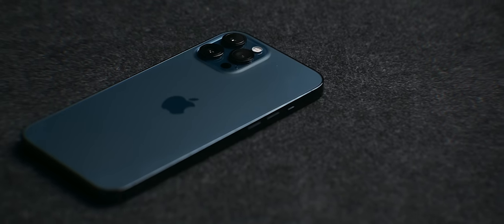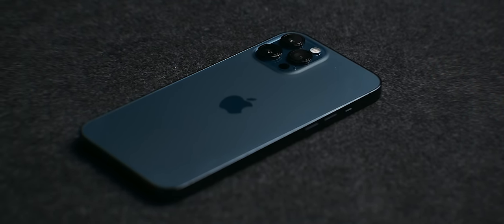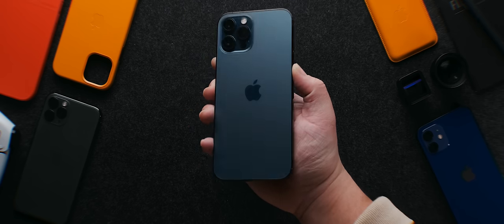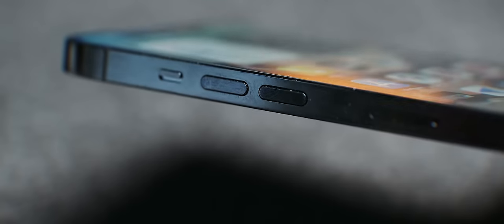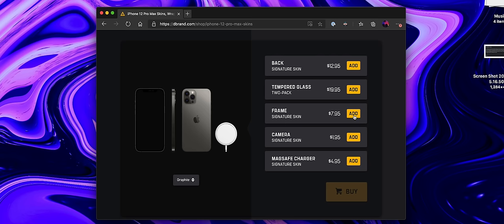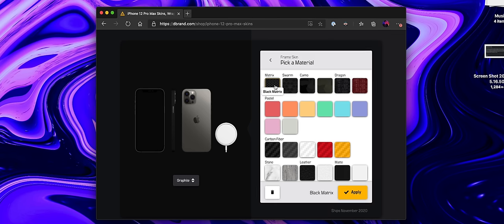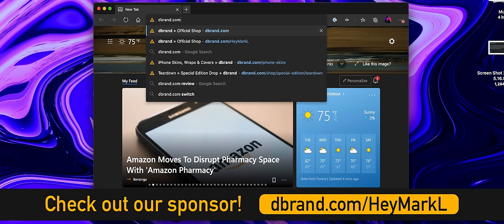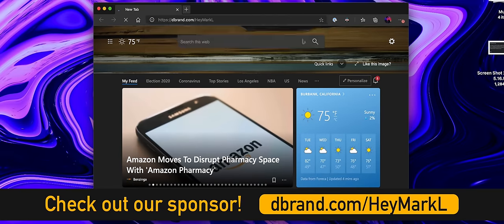The back of the Pro models has a nice matte finish, which looks absolutely cool, but the tradeoff is that the stainless steel sides are super glossy — attracting a ton of fingerprints and making the phone a little harder to grip. A great solution without using a case is to pick up frame skins from our sponsor dbrand, which eliminate the glossy stainless steel sides and fingerprints without adding bulk to an already huge device. There are tons of colors to choose from, but I'd suggest the Matrix or matte black skins for the best grip and a cool neutral modern look. Check out the first link in the description or go to dbrand.com/heymarkl — special shoutout to dbrand for sponsoring a portion of this video.